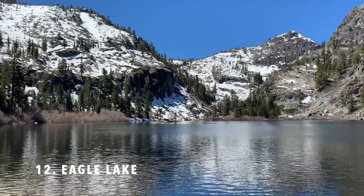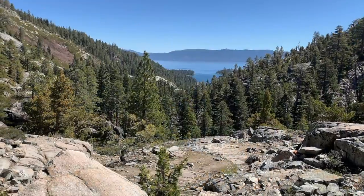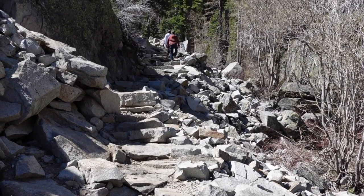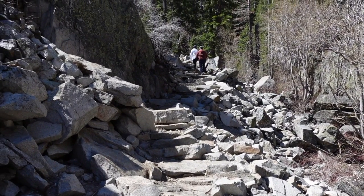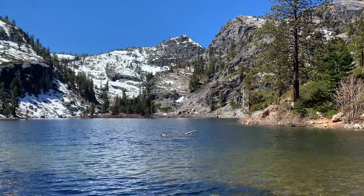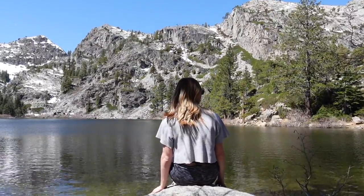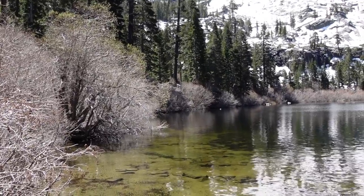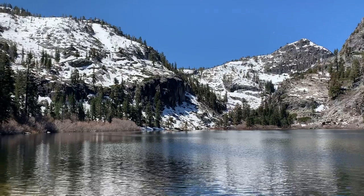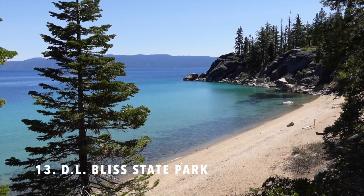Number twelve is Eagle Lake. From the Upper Eagle Falls bridge, the hike to beautiful Eagle Lake takes about 15 minutes. Even though the hike is short, you will be climbing a lot of stone stairs. The trail becomes a little unclear at times, so it's a good idea to Google Map the trail before starting. Eagle Lake is located in Desolation Wilderness, so you will need to fill out a permit, which you can do in the Eagle Falls parking lot.